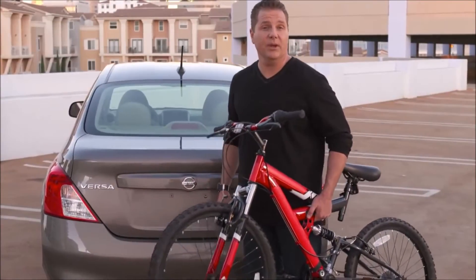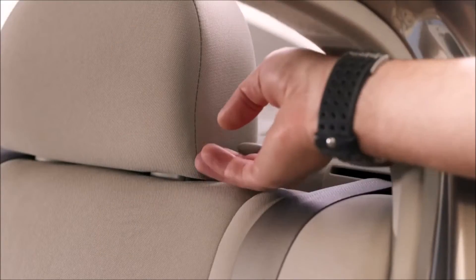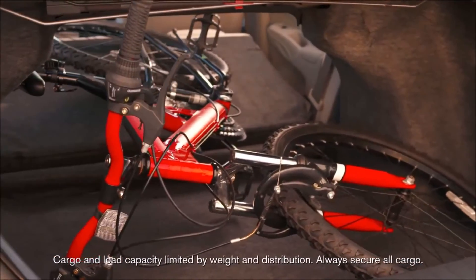Think you need an SUV to bring along your bike? Not so with the Nissan Versa. It has an extra wide pass-through behind the rear seats. Just fold down the seat backs and a bike fits easily inside.